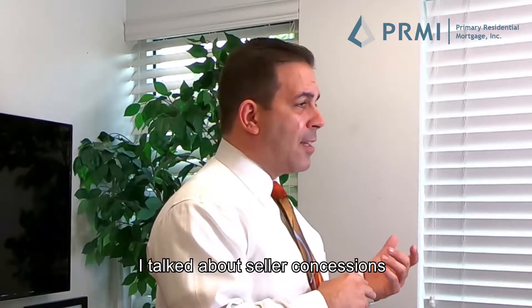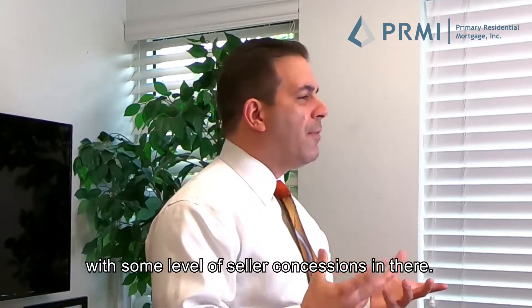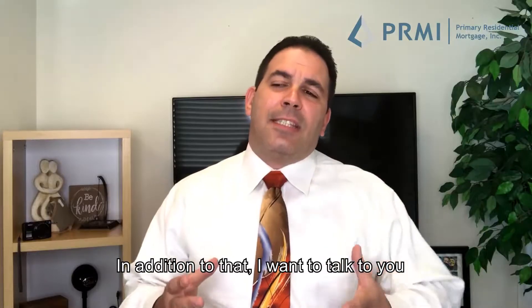In another video I talked about seller concessions. All VA mortgages should be written with some level of seller concessions in there.